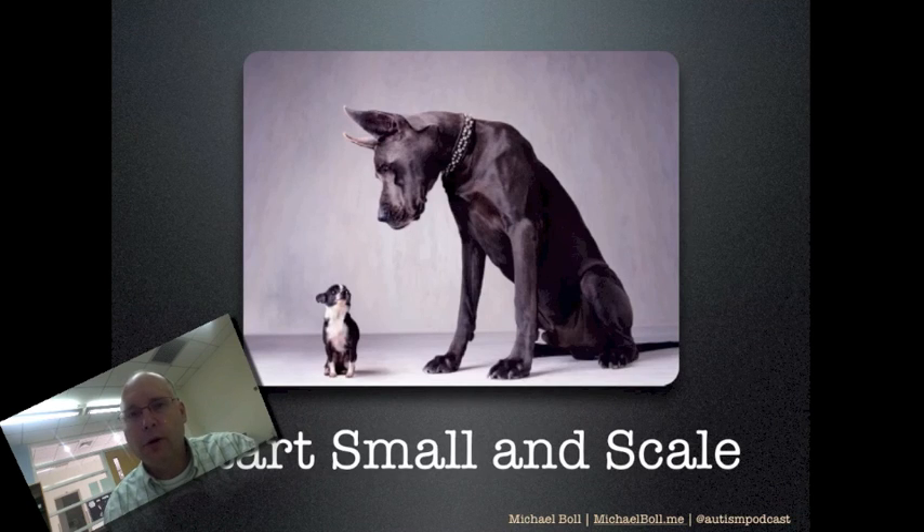Start small. Start in one classroom. I started with the PE teachers, and they just took off from there — I had to catch up. But I started with one group of people to test the system. Found tons of mistakes, got it worked out, got a nice process set up and going so it would scale out to a larger group. So start small, start with a couple, get a process in place and scale it up.